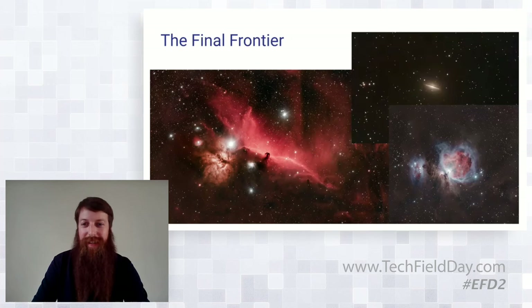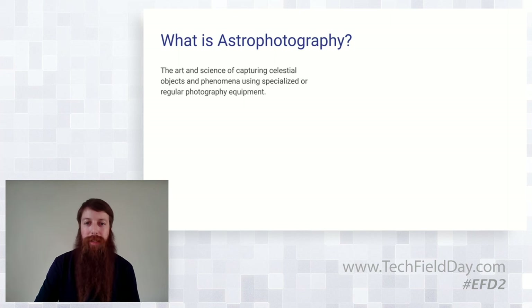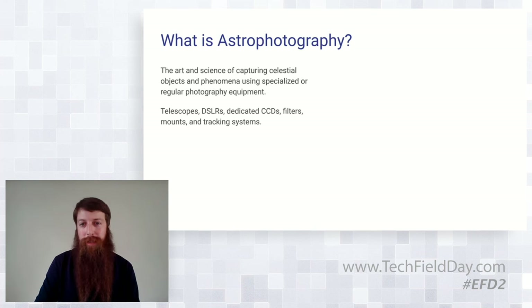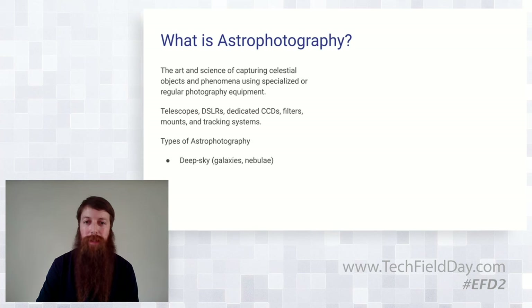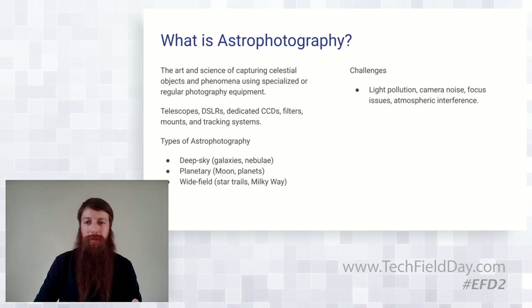We don't have the budget to get a rocket from Elon yet, so we're going to do some astrophotography. What is it at a high level? It's both art and science — capturing space stuff. You can use a myriad of hardware: telescopes, DSLRs, or dedicated cameras, lots of filtering, specialized mounts and tracking systems. There's deep sky — galaxies and nebulae — planetary things like the moon, Mars, Saturn, or Jupiter, or wide field like star trails or the Milky Way. But there are some challenges that come along with this.